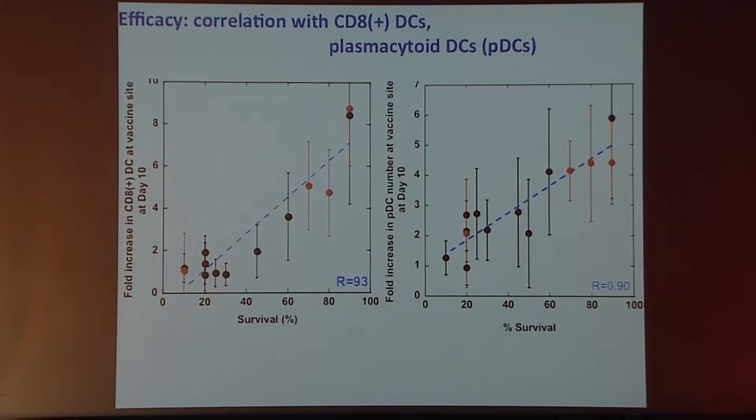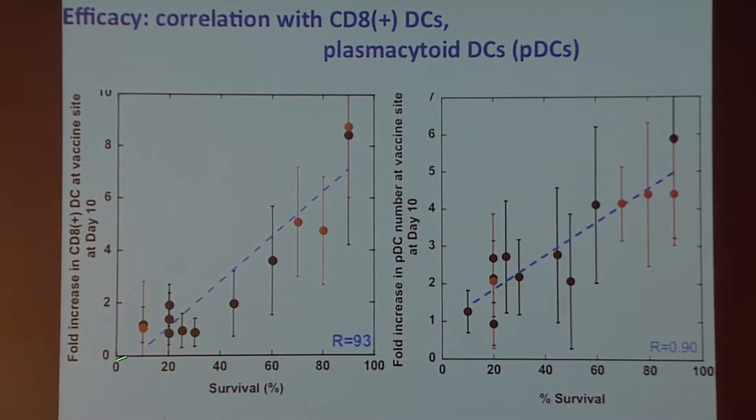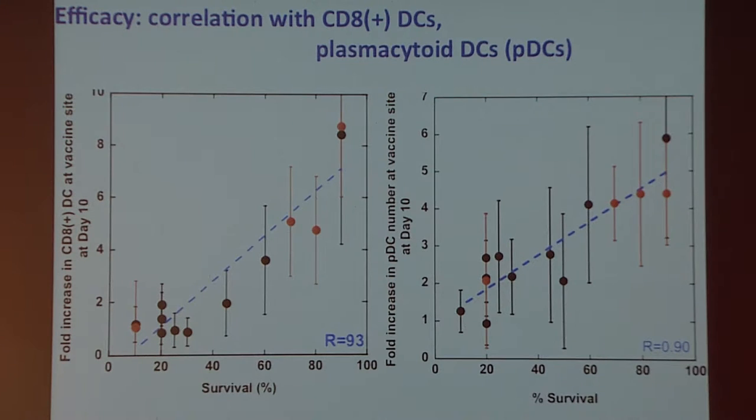Looking back at the vaccine site, we're beginning to understand why this vaccine is effective. By formulating it in ways ranging from very ineffective to highly effective, we can look for correlations. There is a pretty strong correlation between the number of CD8-positive dendritic cells at the vaccine site and survival. Similarly, there's a very strong correlation with the number of plasmacytoid dendritic cells and vaccine efficacy. Interestingly, for conventional DCs of the type that Provenge would be transplanting, we see very little correlation — suggesting that increasing those cell types doesn't give us significant benefit.